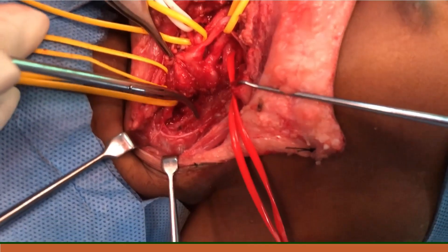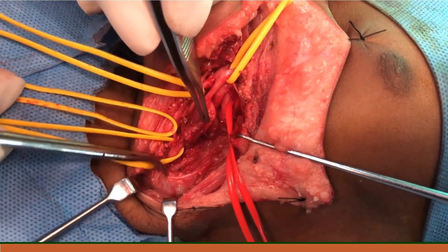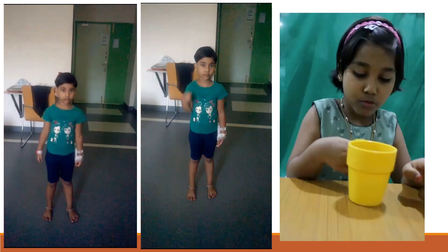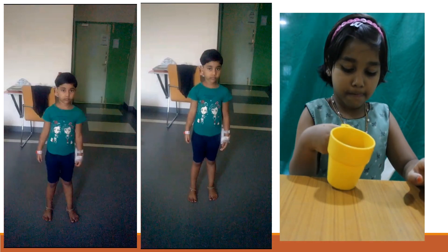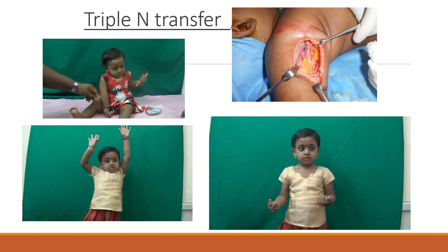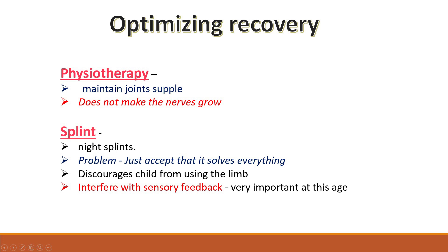This is an intraoperative surgical video where you can see that ball-like structure which is the neuroma. We remove the neuroma and connect the remaining parts of the nerves. This child had pan plexus palsy or total palsy. In her post-op videos at three to four years, she is able to move her shoulders, flex her elbows, and drink a cup of water. Another child shown pre-operatively had Erb's Palsy; operated at nine months, post-operatively she is able to move and externally rotate her shoulders.